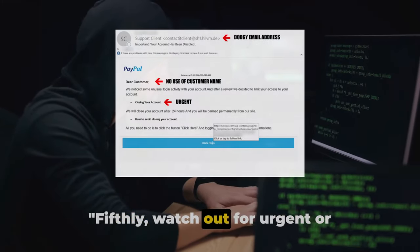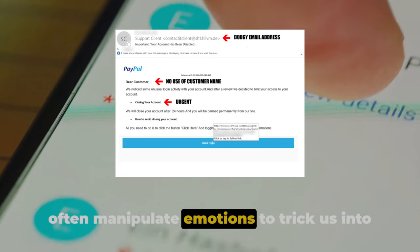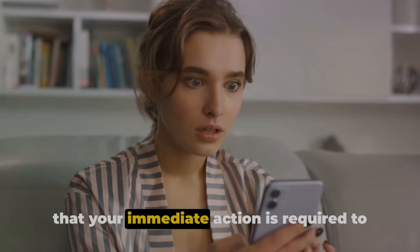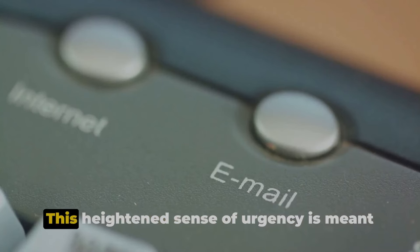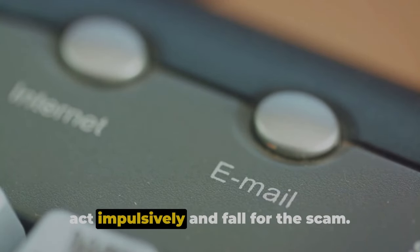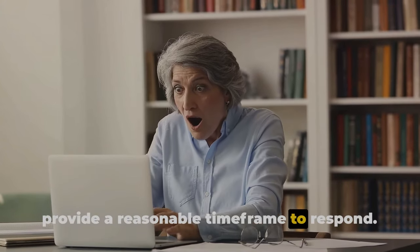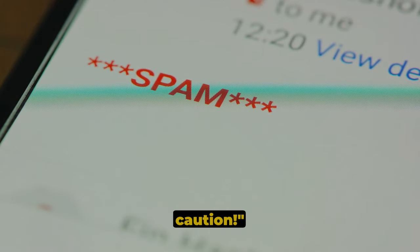Fifthly, watch out for urgent or threatening language. Phishing scams often manipulate emotions to trick us into responding quickly without thinking. They may claim your account is at risk or that immediate action is required to prevent some dire consequence. This heightened sense of urgency is meant to cloud your judgment, causing you to act impulsively and fall for the scam. Remember, legitimate entities usually provide a reasonable time frame to respond, so any email that pressures you to act immediately should be treated with caution.